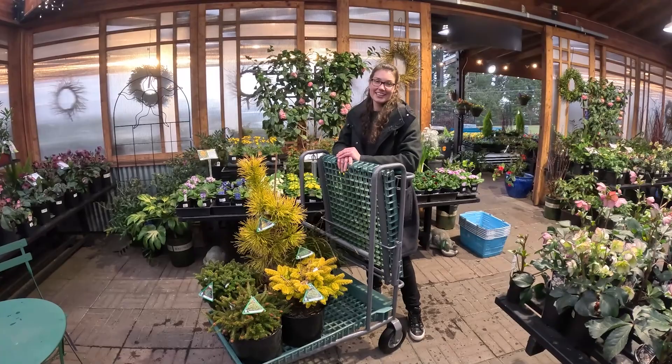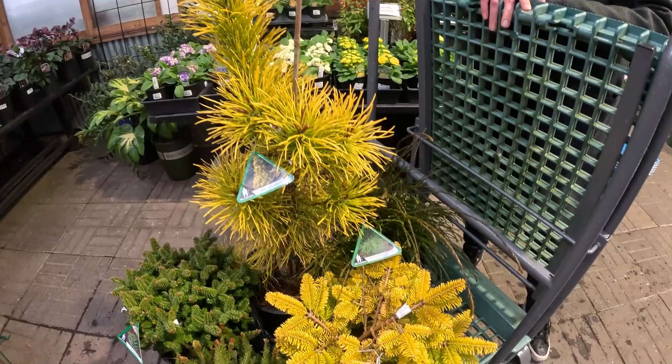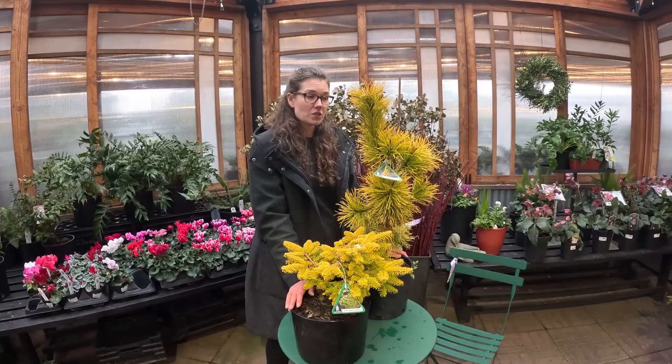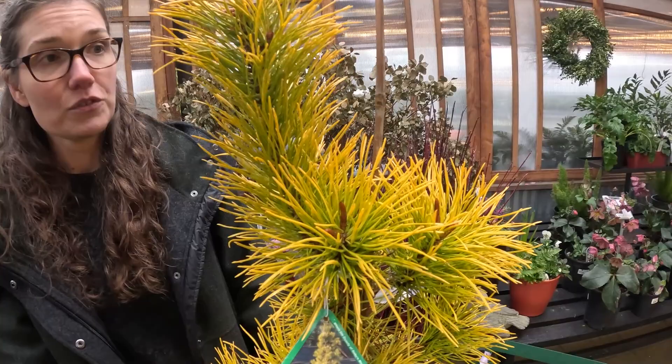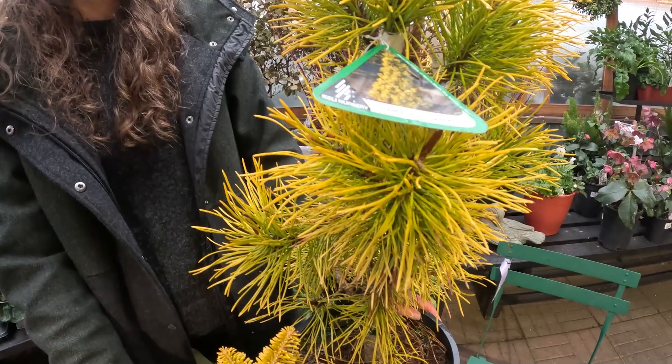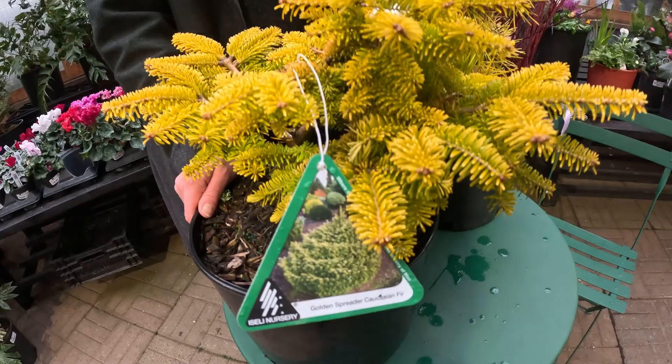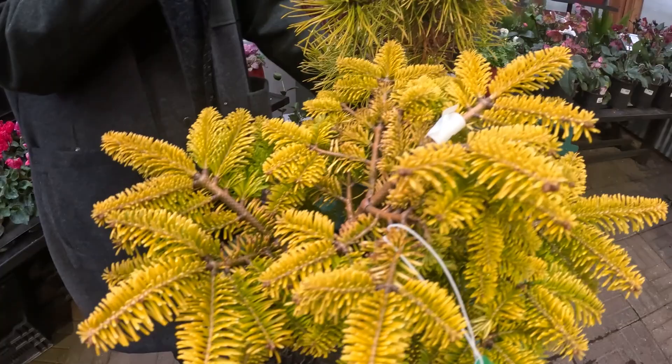We shopped the nursery and we found some gorgeous Isley plants to share with you today. If you're looking for some winter interest, here's two bright and beautiful choices. The Chief Joseph Lodgepole Pine, which turns this brilliant yellow as soon as it gets cold in the winter. And we also have this Golden Spreader Nordman Fir. This one likes a little bit of shade and this one likes a whole lot of sun and great drainage. These are both hardy to Zone 5.